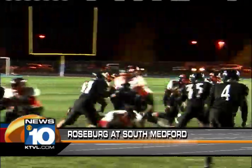South coming out to the field for their second game in the playoffs. Roseburg Indians visiting for a rematch after losing to South in season play.